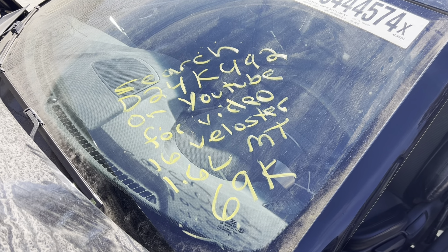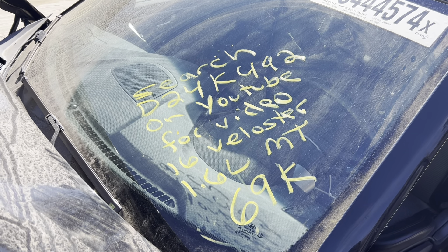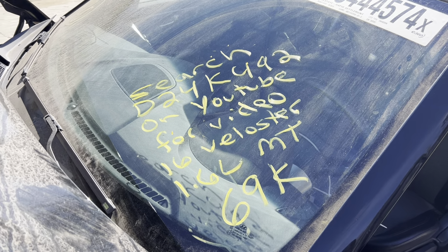Dings Auto Parts test video for stock number D24K492: 2016 Hyundai Veloster, 1.6 liter, manual shift, 69,000 miles.